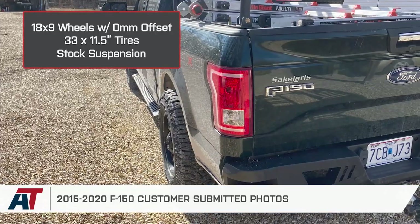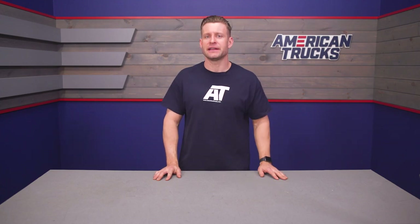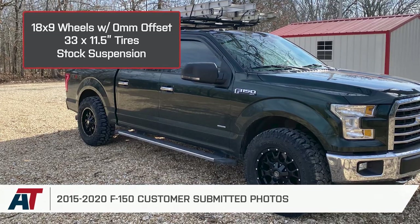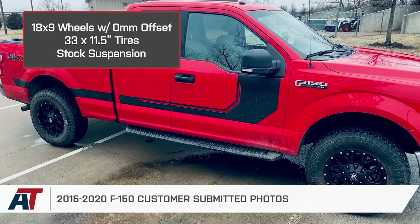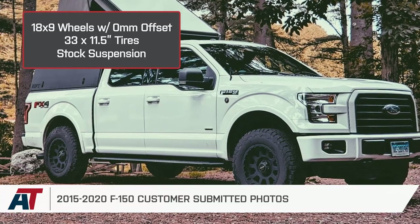With this type of aggressive stance, your tires will extend from the wheel well on your truck. In this video, I'll go over the clearance with these wheels and tires, your offset and stance, and finally what to expect when driving with this setup. The combination of an 18 by 9-inch wheel with a 33 by 11.5-inch tire is very popular with F-150 owners who have a stock suspension, as you can see from these pictures provided by fellow F-150 owners.